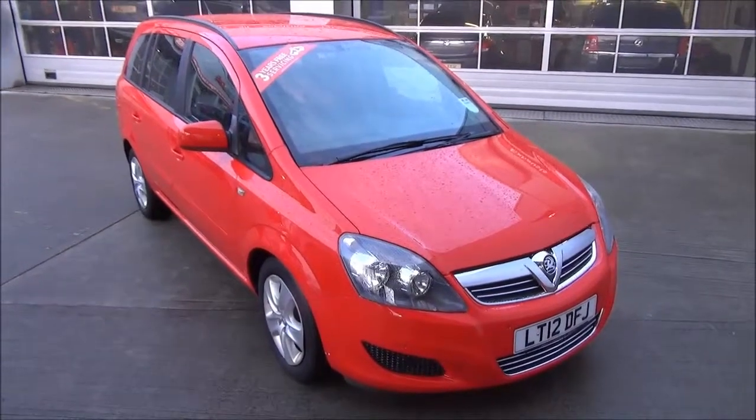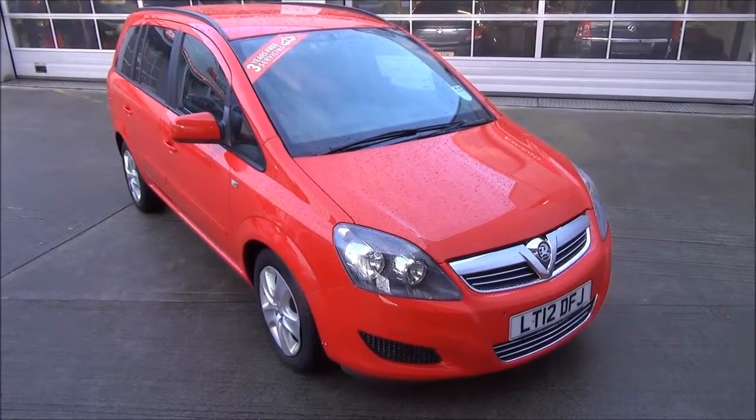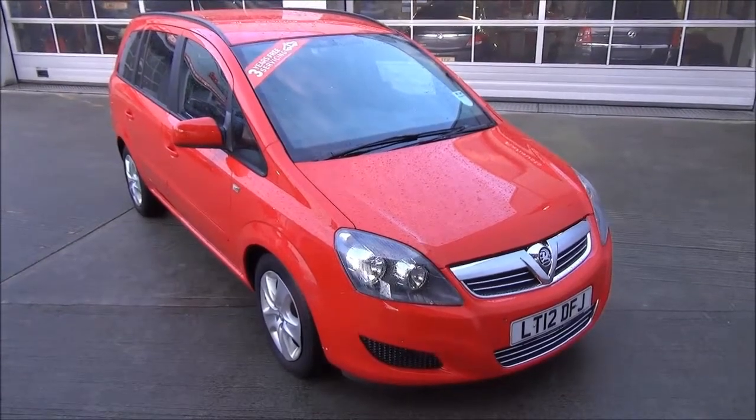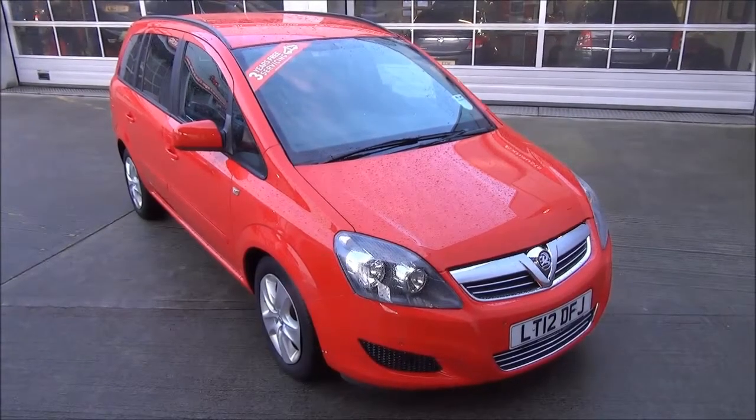Welcome to Now Vauxhall. Here today we have a Vauxhall Saphira Exclusive 1.6 5-door fitted with a 5-speed manual transmission. Finished in flame red, the car was registered in August 2012 and as you can see is on a 12 plate.